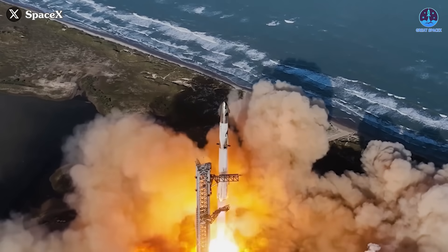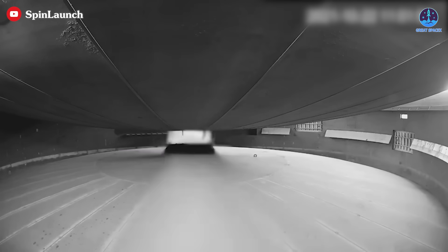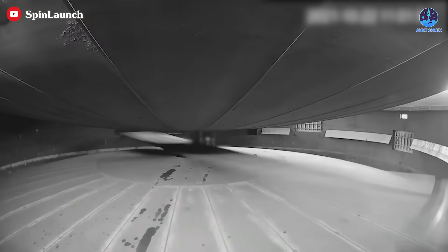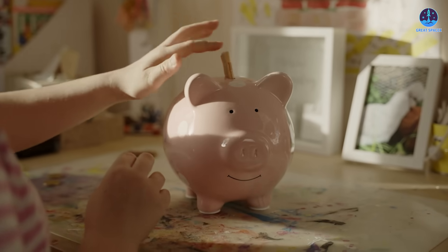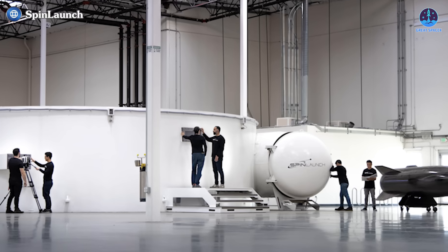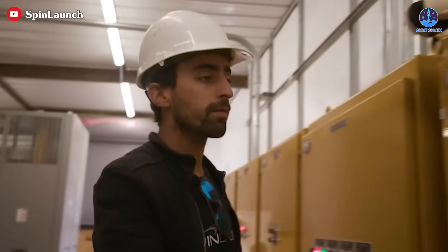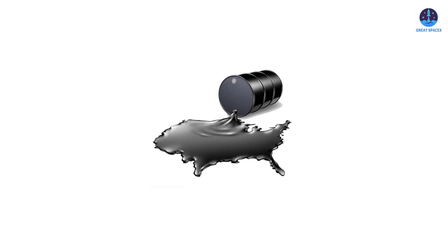Essentially, Spin Launch acts as a substitute for the traditional first-stage booster of a rocket. By spinning and releasing the projectile with immense speed, the company eliminates the need for large amounts of fuel in the initial phase of the launch. In theory, this approach holds considerable promise. Replacing chemical rockets with kinetic energy systems could significantly reduce the cost and complexity of space launches, enabling as many as 1,000 launches annually and lowering the dependence on fuel, a major cost driver for conventional rockets.